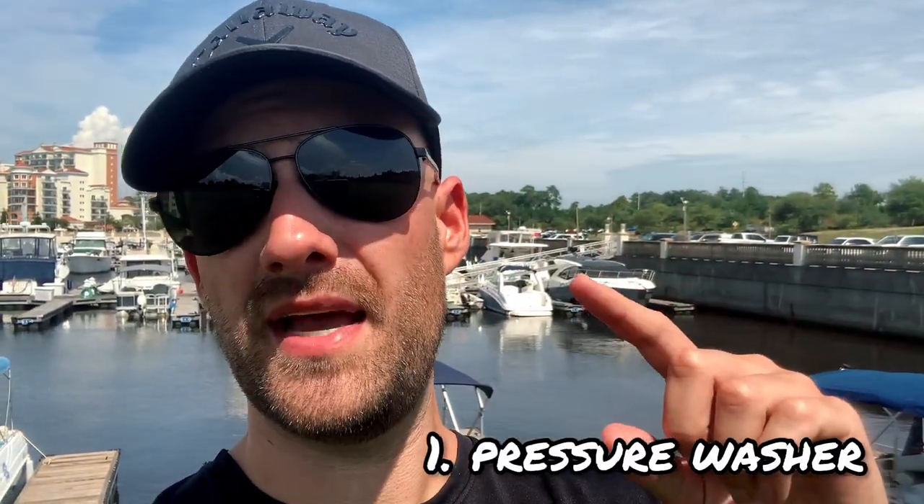The first piece of equipment you're going to want to pick up is a pressure washer. You can start with a two and a half gallon per minute machine — this will help you do driveways and smaller houses. If you want to unlock all the different services like driveways, houses, and roofs, then pick up a four gallons per minute pressure washer. I recommend the Simpson with the CAT pump. These pressure washers will last you a very long time and won't run into many issues as long as you change your oil regularly.